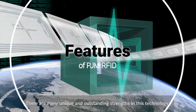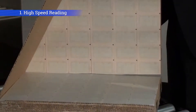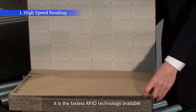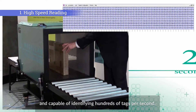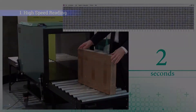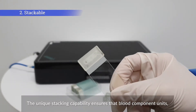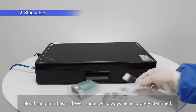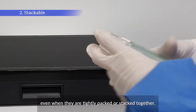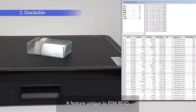There are many unique and outstanding strengths in this technology. It is the fastest RFID technology available and capable of identifying hundreds of tags per second. The unique stacking capability ensures that blood component units, blood sample tubes and even slides will always be accurately identified, even when they are tightly packed or stacked together — a feature unique to PJM RFID.